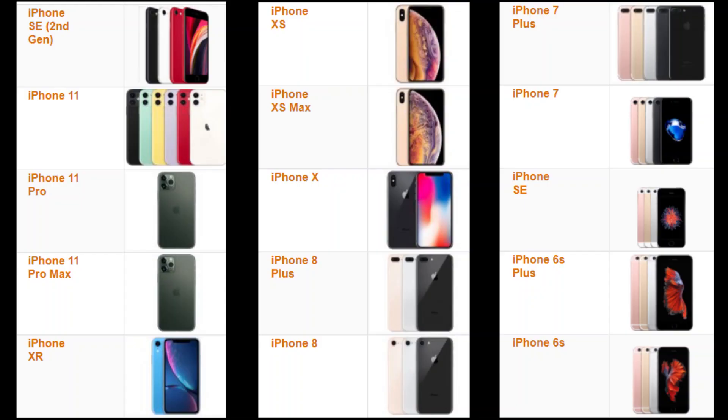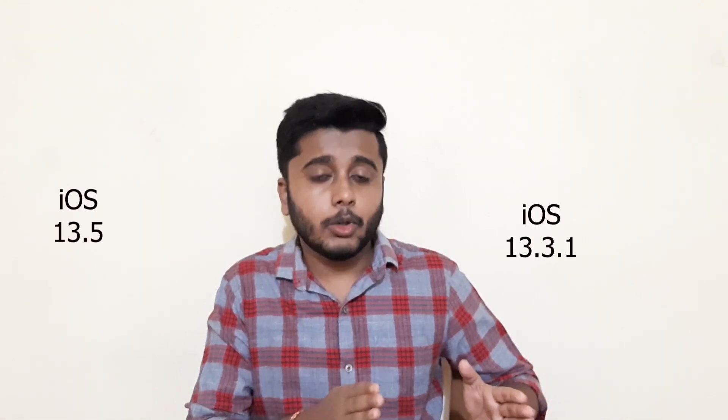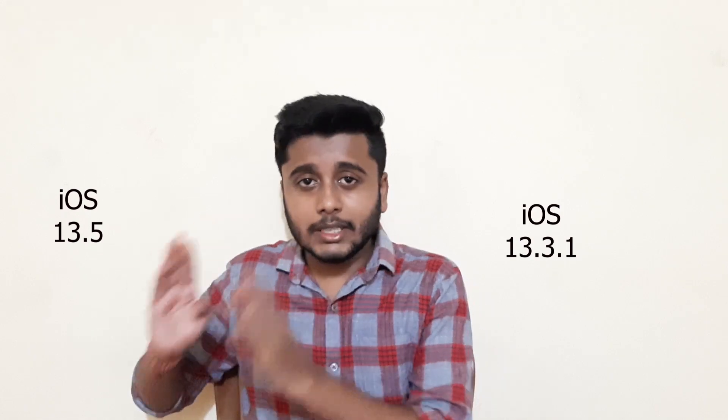Let's look at which iPhone or iPad models support this Unc0ver jailbreak. All devices from iPhone 6s up to iPhone 11 Pro will support this. All iPad models from iPad 5th generation to iPad Pro 2020 will also support this jailbreak. A very important thing before jailbreaking is to check your current iOS version. Your device should be running iOS 13.3.1 to iOS 13.5.